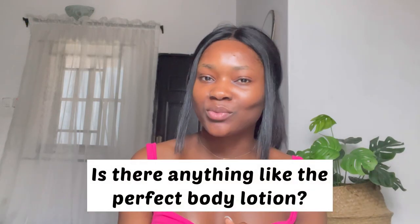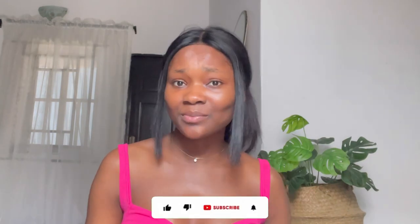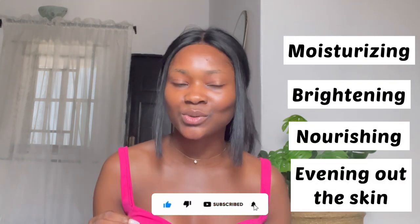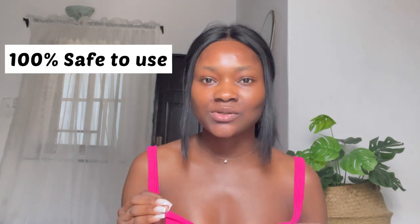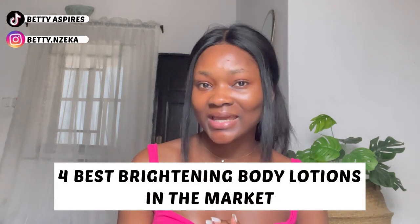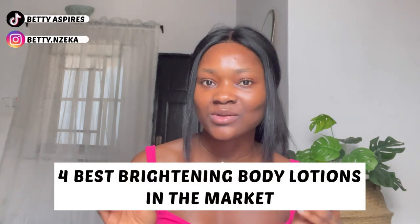I know how difficult it can be to find a body lotion that does it all — moisturizing, brightening, nourishing, and evening out your skin tone all at the same time. Also a lotion that's safe to use and does not contain harmful ingredients. In this video, I'll be sharing some of the best body lotions in the market that will brighten the skin without bleach.